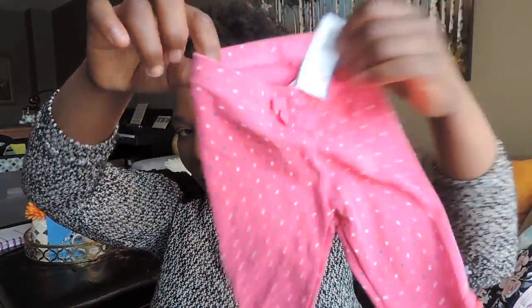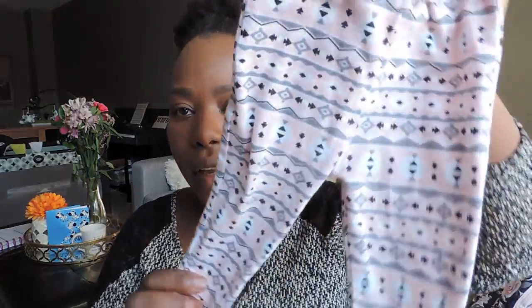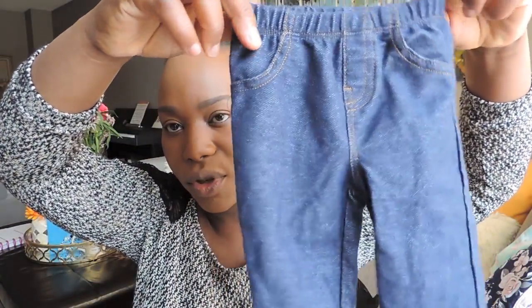I got a bunch of tights — cute gray tights, cute striped tights, polka-dotted ones with cute little pockets on the back. These are all a buck or two dollars. Most were two dollars, I think only one was a buck. These are all six months and up, so they're good for summer too since we wear pants in summer as well.